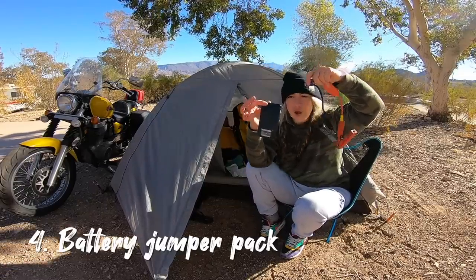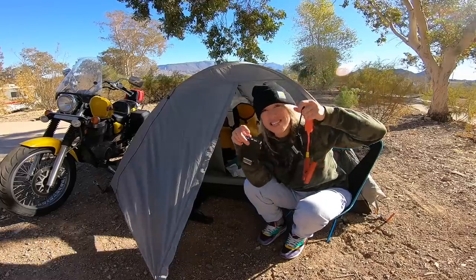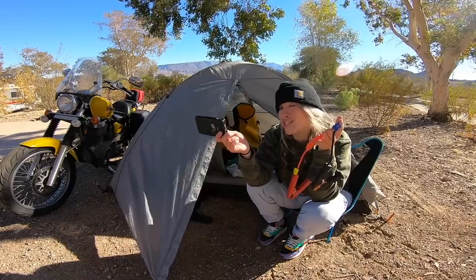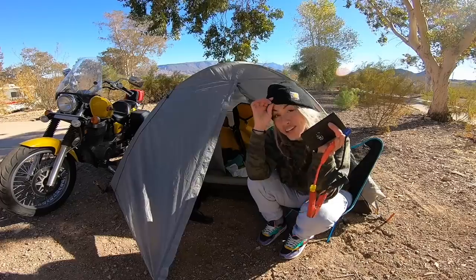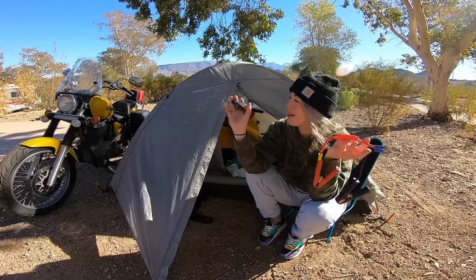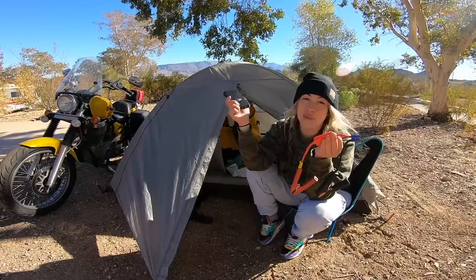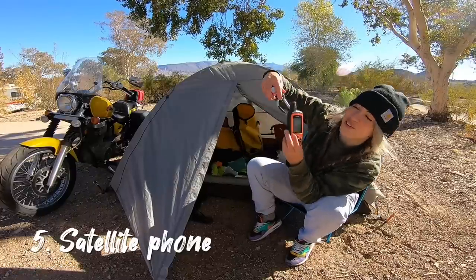The jumper pack — this will jump your battery if it goes flat. I've had to use this about 20 times in the last six months and I cannot recommend it enough, especially if you have peripheral accessories attached to your battery. I have fog lights and I run an inverter to charge my phone. If I leave my bike on or accidentally put it in park without the key on, I've got about 20 seconds before that battery can't start the bike.